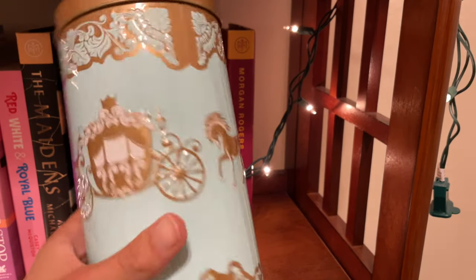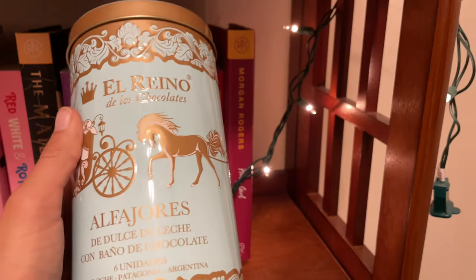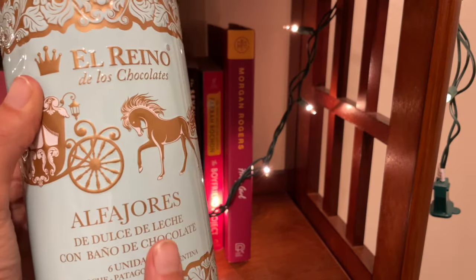For decor we have this cute little tin that I got in Argentina. It held some alfajores, which is an Argentinian dessert. I really don't know how to describe alfajores other than you just have to try them — and also just go to Argentina, because Argentina is like one of the prettiest countries I have ever visited and I feel like a piece of my heart was left there.